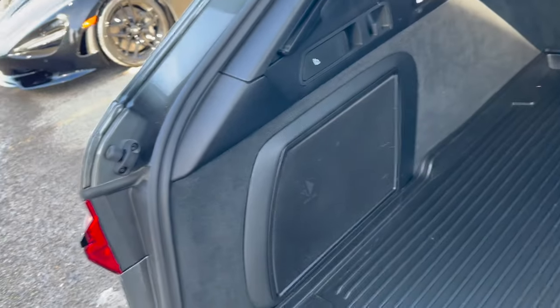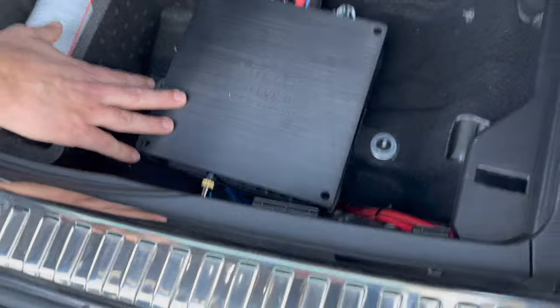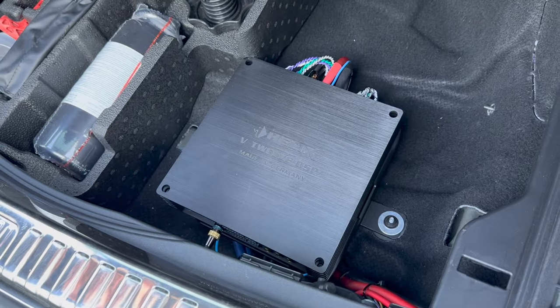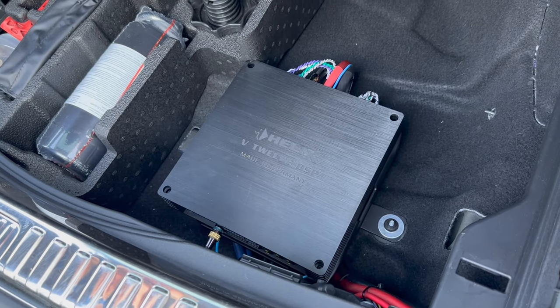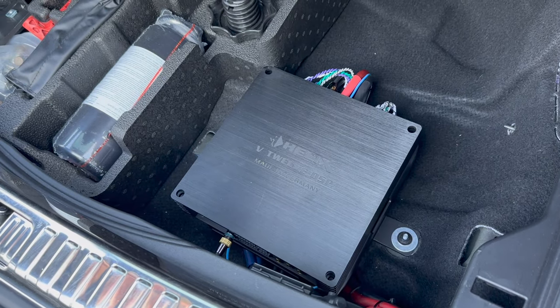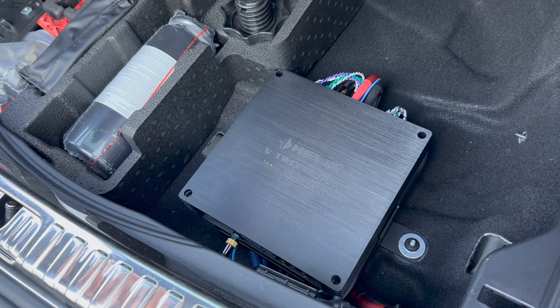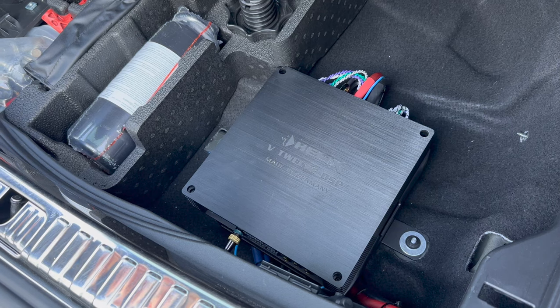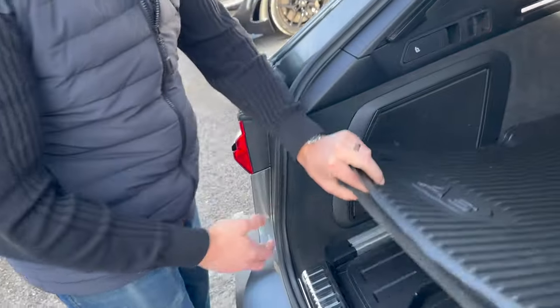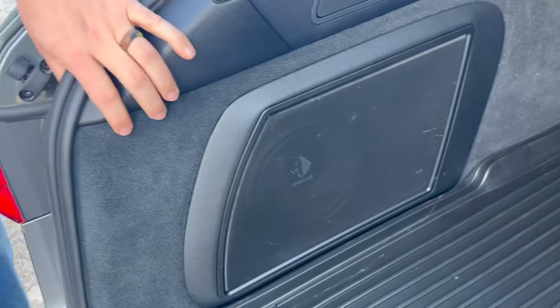Everything is tucked down behind all the factory trim panels — out of sight, out of mind. This is the amplification here; it receives the digital signal from the Audi system and outputs to all the existing speakers with all that new control. On the underside is a second amplifier running our subwoofer system. The client wanted more fun factor to fill in the bottom end — kick drums, bass guitars, cellos. Up on the side, into a factory cubby, we've built a custom enclosure.